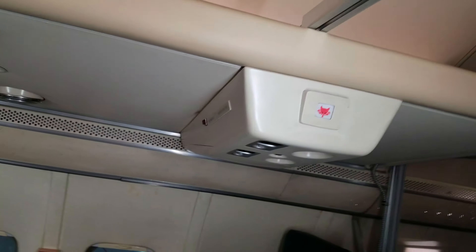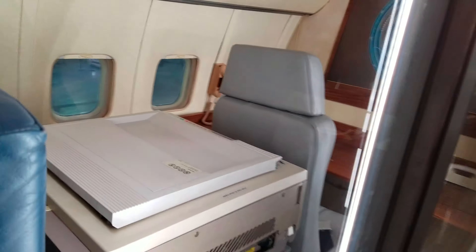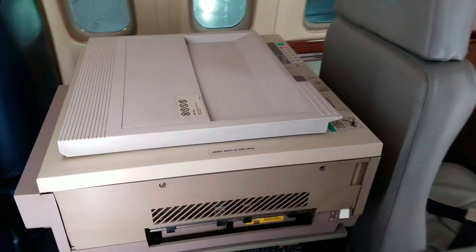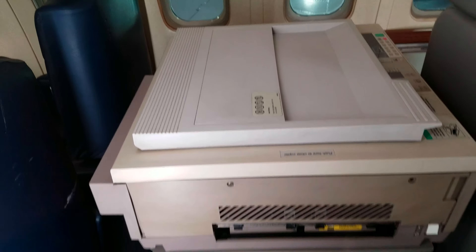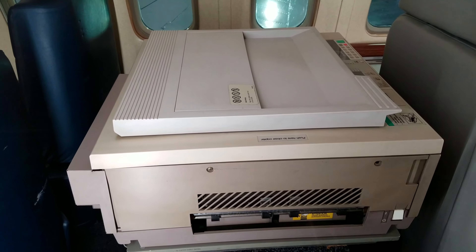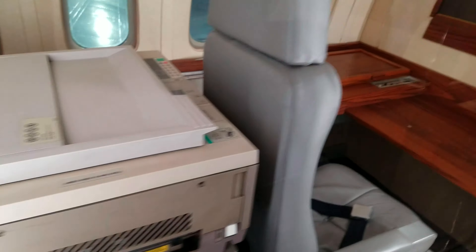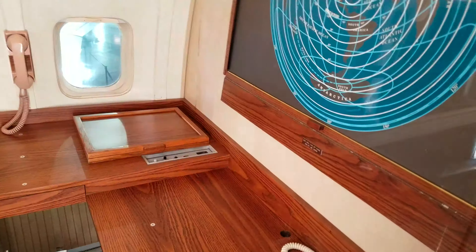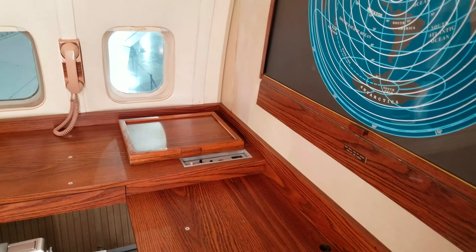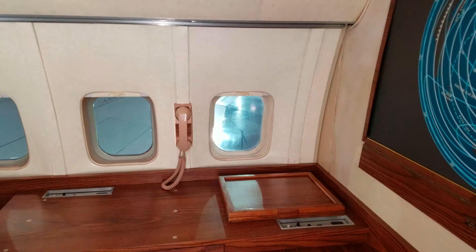Oh my god, a photocopying machine! This looks like a regular one. What I still can't get is that fox logo — what is it with the fox logo? That static is building up. There's a sticker: 'push here to close copier.' There you go — a random photocopying machine.